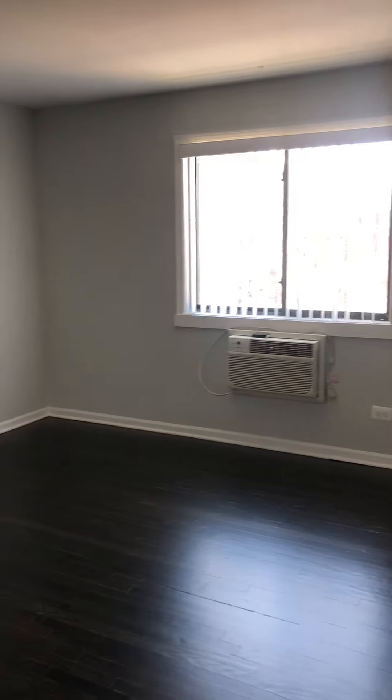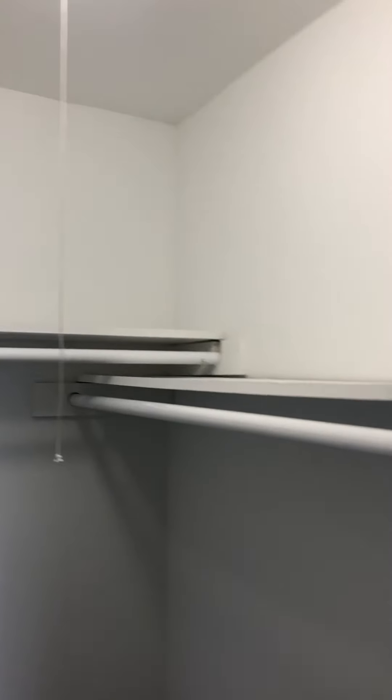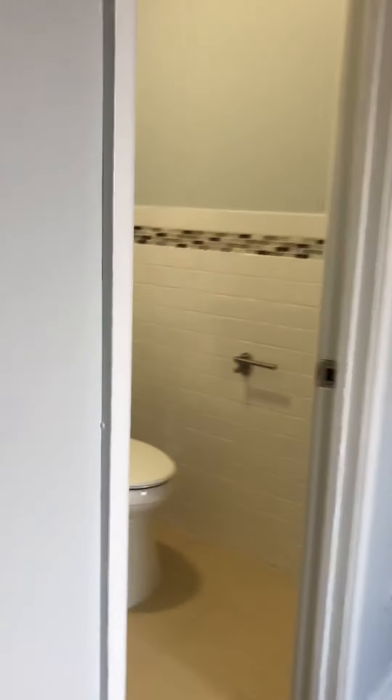We're going to go into the master bed. Huge bedroom — definitely fit a king size bed. Great walk-in closet with lots of space.